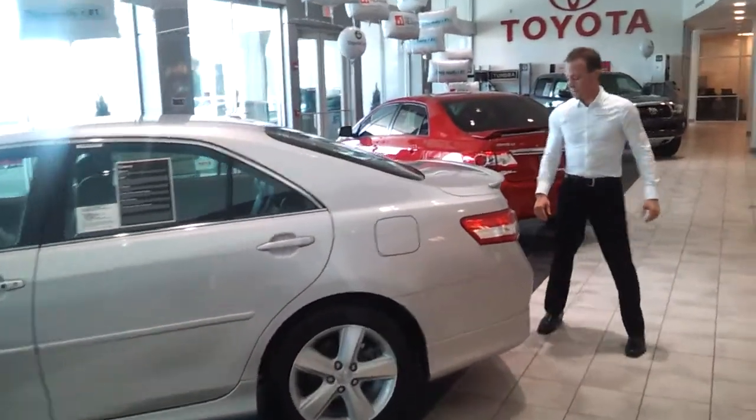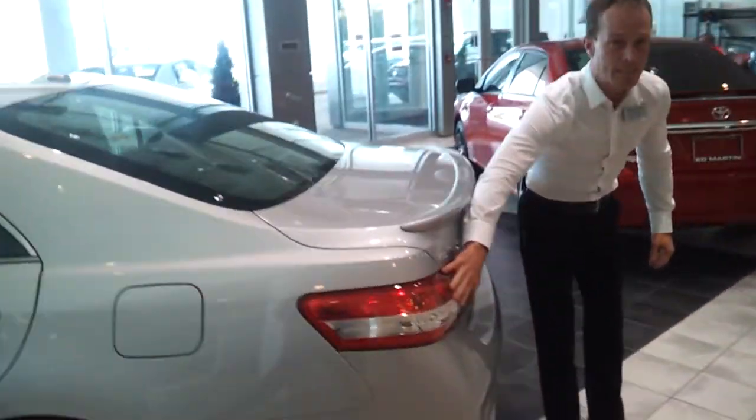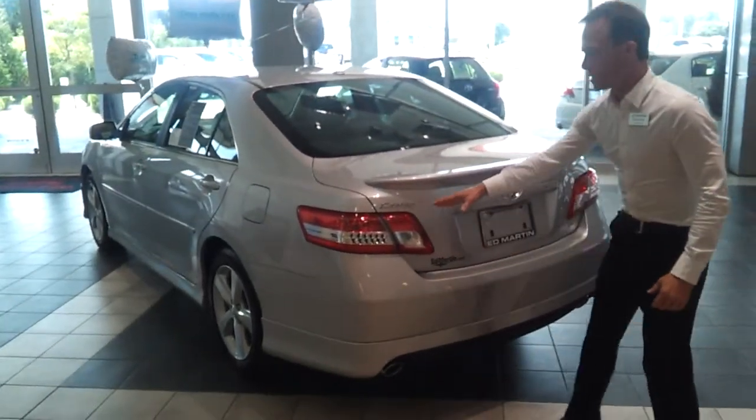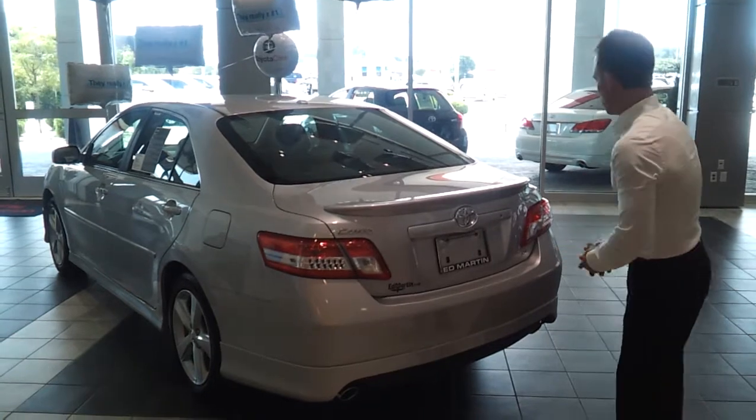If you come around to the back with me here, you'll see LED tail lights. These things never burn out and they require a whole lot less energy. So they look really neat, but they actually have functionality too.